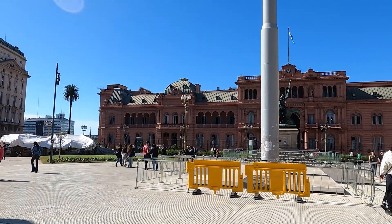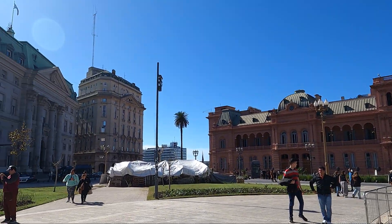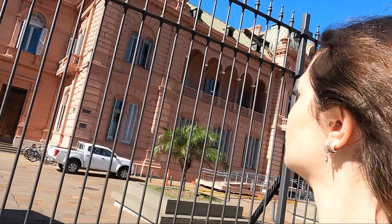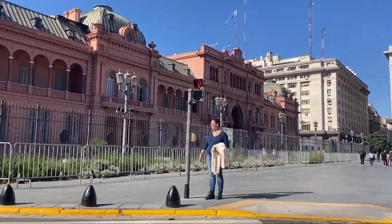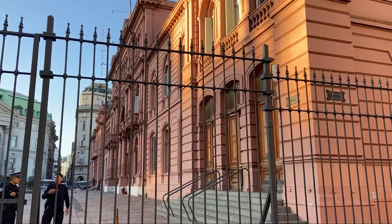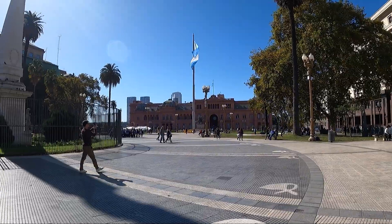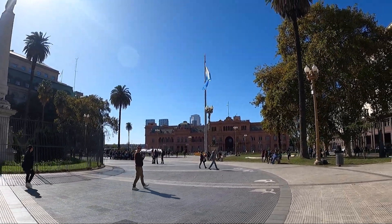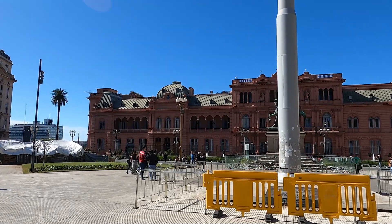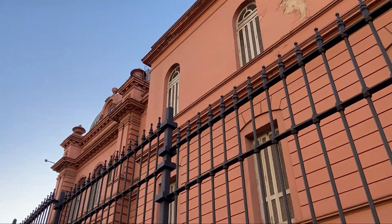We returned the next day to Casa Rosada, where you'll also find the Metropolitan Cathedral, the Central Bank Museum, and events in the square. A fun fact about the name: Casa Rosada means 'Pink House,' and the pink color is believed to represent a blend of the two main political parties of 19th-century Argentina — the red of the Federal Party and the white of the Unitarian Party. Some also say the color came from mixing animal blood into the paint, but that's likely more myth than truth.